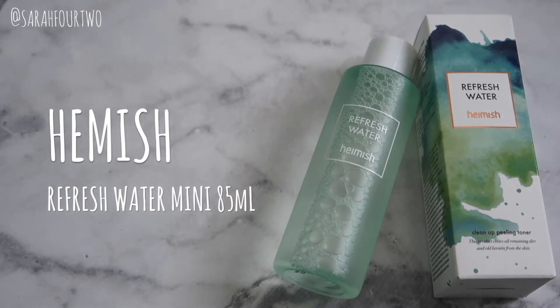The second last individual product is also by Hamish — this is the Refresh Water in the mini size. I actually bought this with intentions to save it for a trip in a few months, but I love this product so I wanted to get a mini prepared beforehand because it was on sale. This is 85ml and the original is 365ml. I'm almost running out of mine so I'll eventually repurchase the full size as well.